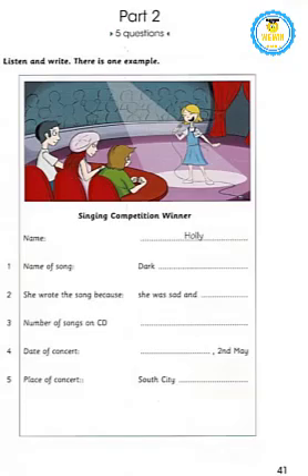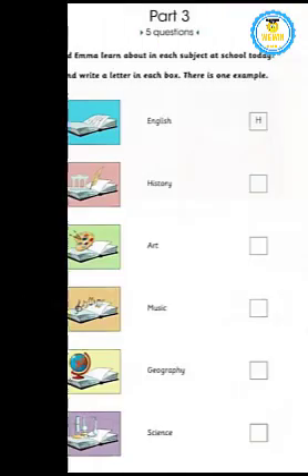Part Three. Listen and look. There is one example. What did Emma learn about in each subject at school today? How are you, George? Are you better now? Yes, I can go back to school tomorrow. Tell me about today. Was the English class good? Oh, it was great! I thought the teacher would make us read stories again, but she showed us how to use dictionaries instead. Homework is going to be much easier now. Cool!